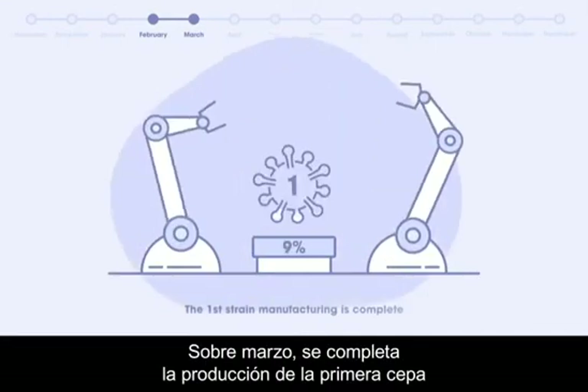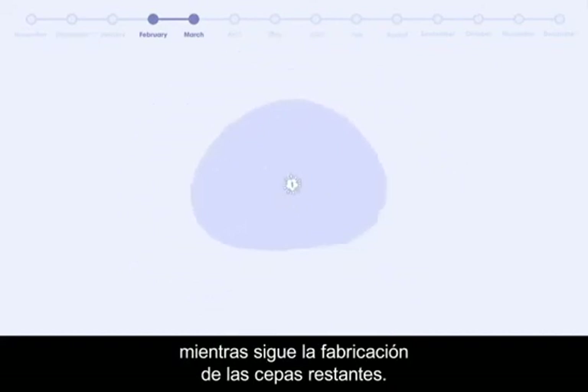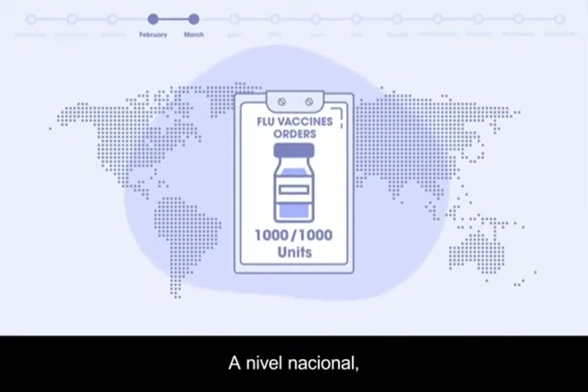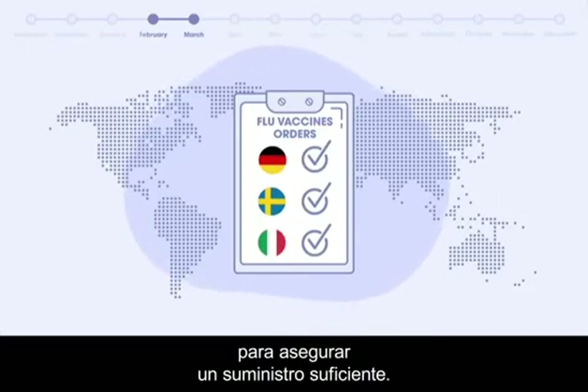By March, the production of the first strain is completed and manufacturing of the remaining strains continues. This also means that there is no more room to increase the total volume of vaccines produced. At the national level, all countries' demand should be finalized by now to secure enough vaccine supply.